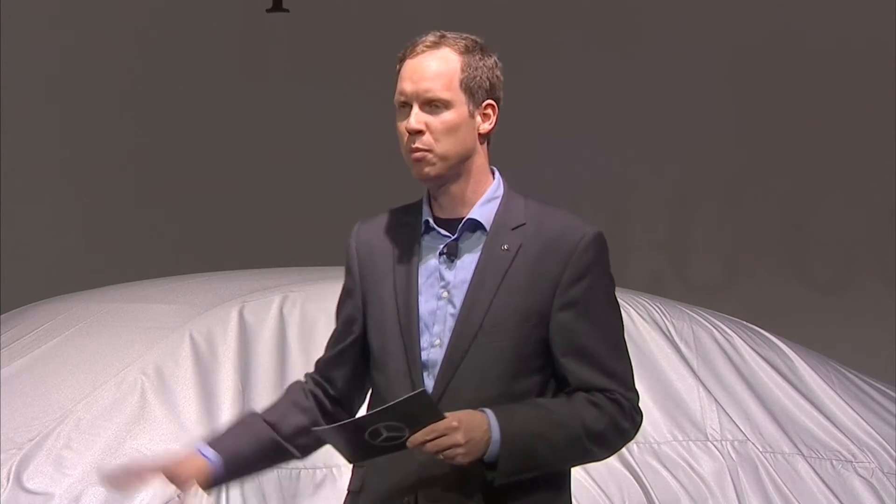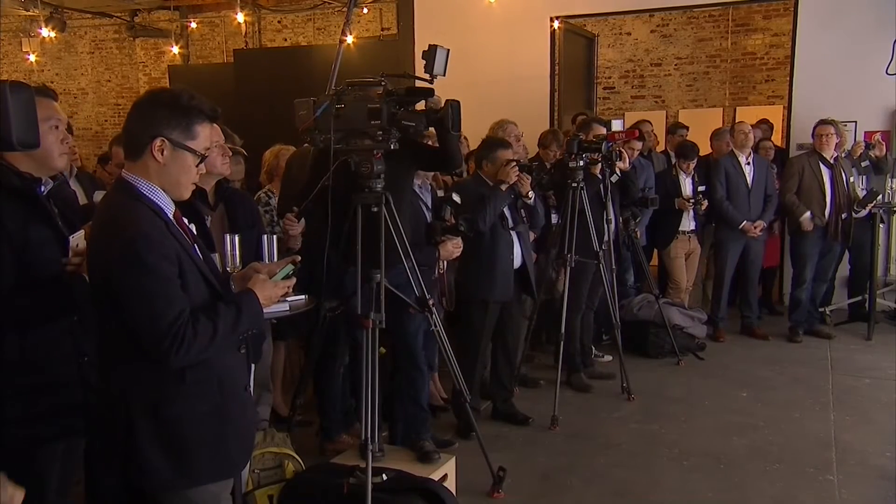I'd like to welcome Robert Lesnik, he is the director of exterior design at Mercedes-Benz, and he, with his team, can take all the credit for this beauty that's standing next to me, but Robert can tell you everything about it.